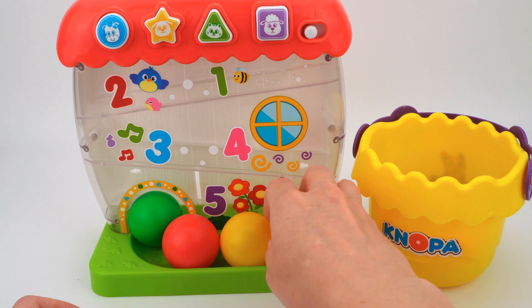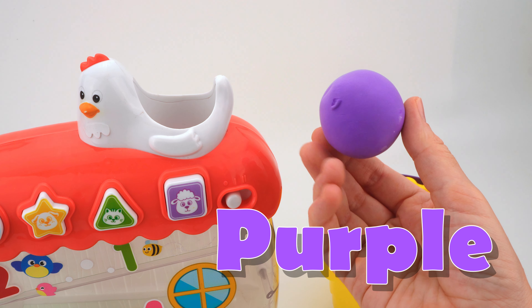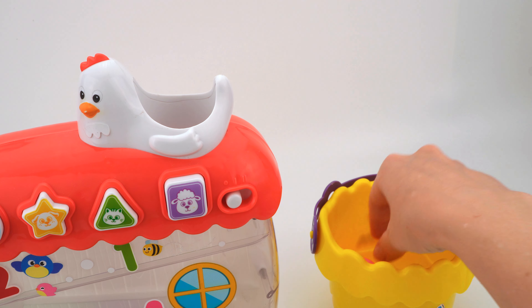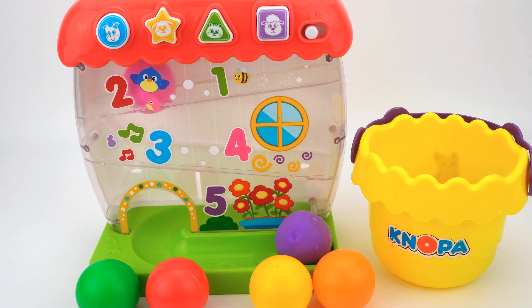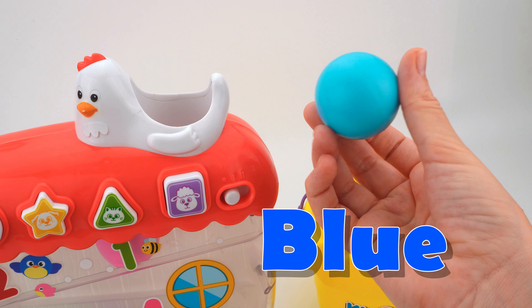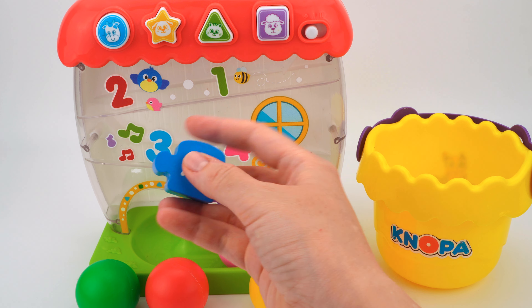Let's clear a little space. The next ball is purple — five. The pink one — six. And we have the last ball, it's blue — seven! Look, we found number seven!